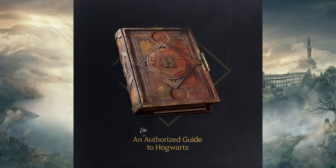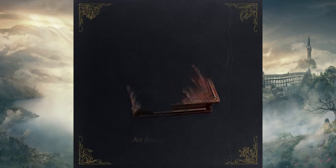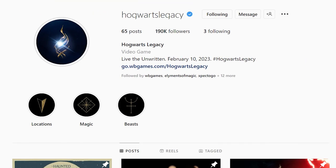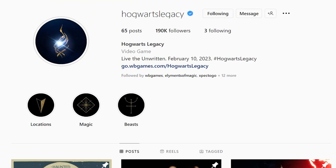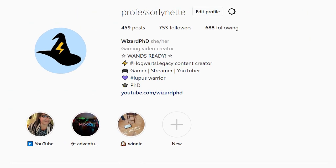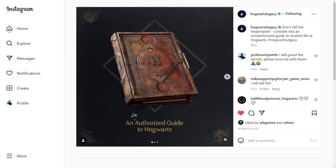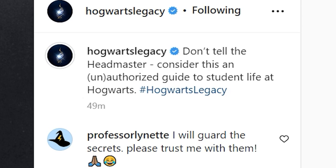An unauthorized guide to Hogwarts. Hogwarts Legacy posted this little tease on their Instagram — which I am now back on, so you can go follow me at Professor Lynette. But let's take a look at what they have to say. The caption reads: 'Don't tell the headmaster. Consider this an unauthorized guide to student life at Hogwarts.'